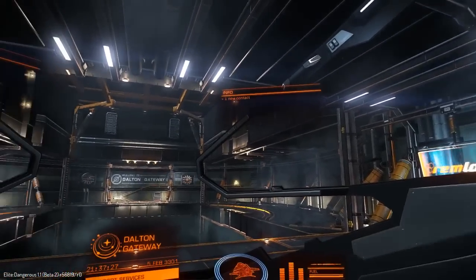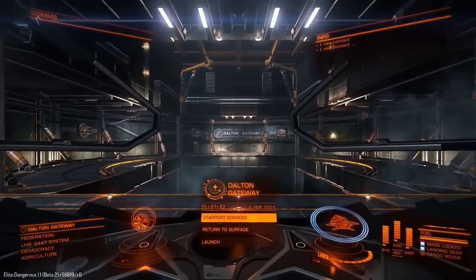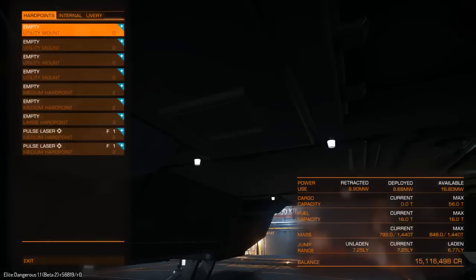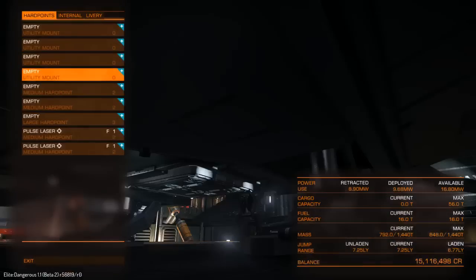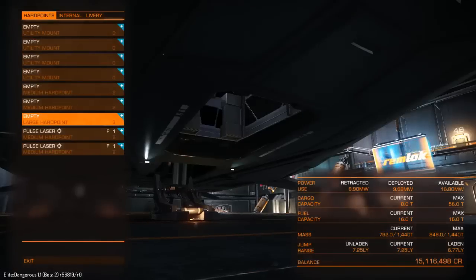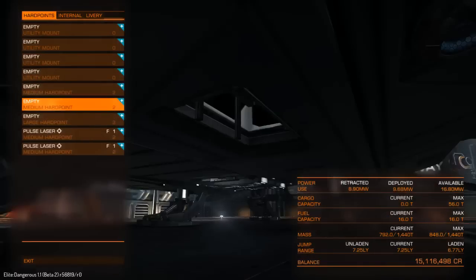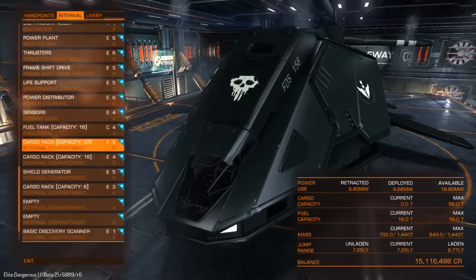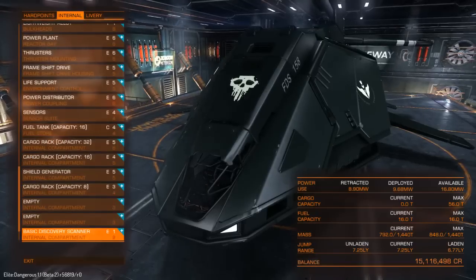Let's have a look at the outside and get into outfitting. So, 16.8 megawatts out of the gate - pretty decent. Seven light-year jump range - could be better. Four utility mounts dotted around the belly, two medium hardpoints and one large, so five weapon placements total at the front. Doesn't look like there's anything on top of the ship, so that might be a vulnerability. The internal layout is pretty standardized - 32-ton cargo capacity, 16 and 8 with two empty slots.